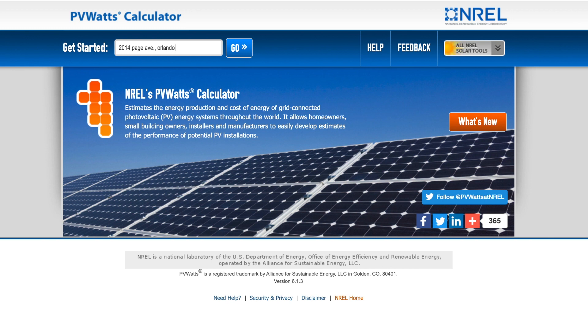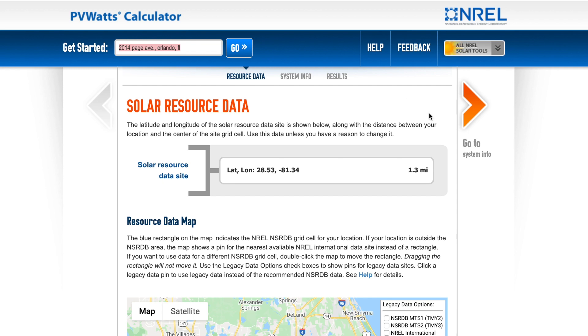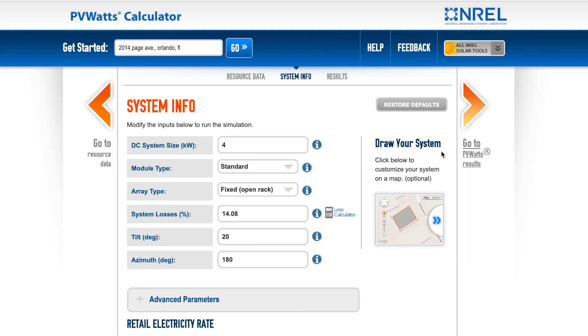When you click on the link, the first thing that comes up lets you put your address in and press the go button, which takes you to system info. You'll need to account for the fact that the system being sold to you may span multiple roofs on multiple orientations — east, south, west, and if you insist, north. If somebody's trying to sell you north-facing panels without telling you the devaluation of north, you should move on to somebody else.